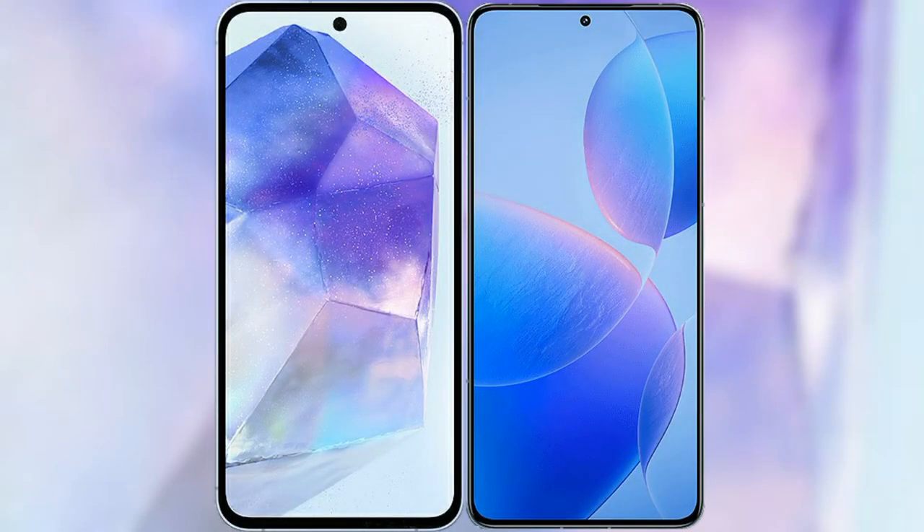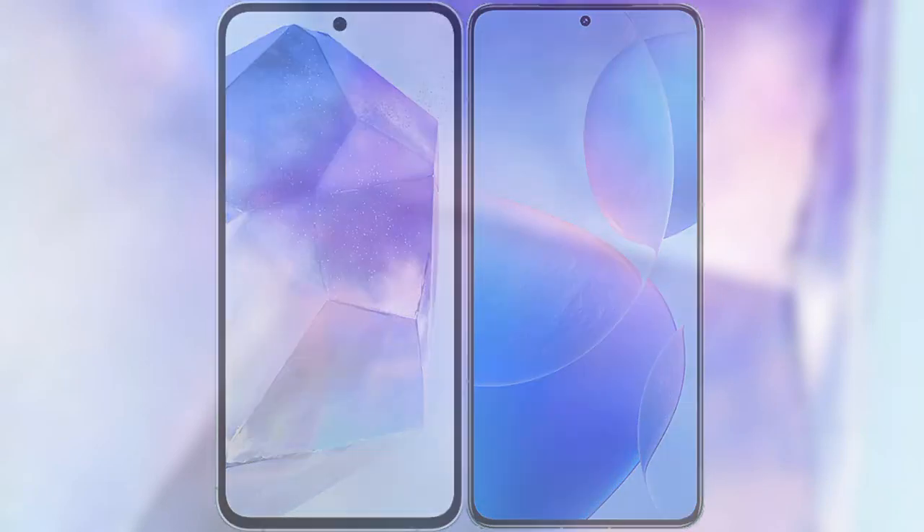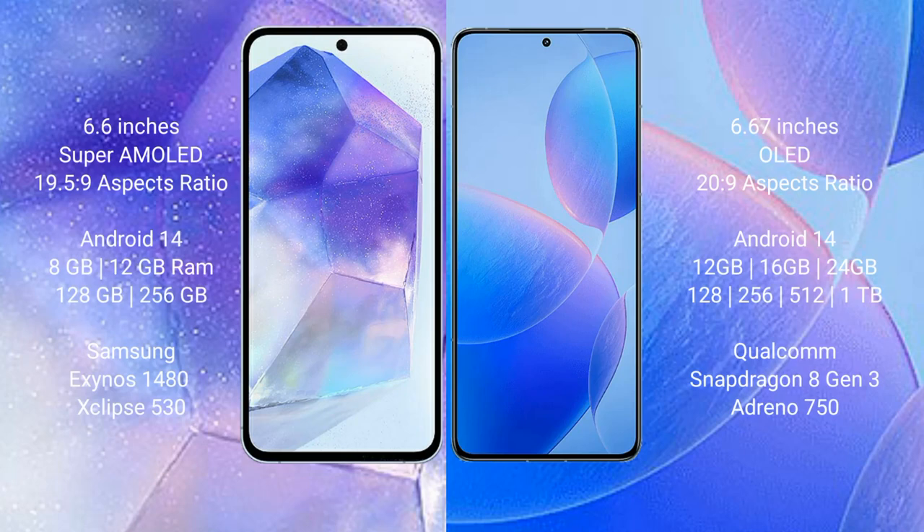I will compare the new Samsung Galaxy A55 with Redmi K70 Pro. Samsung Galaxy A55 comes with a 6.6 inches Super AMOLED display with an aspect ratio of 19.5:9. Redmi K70 Pro comes with a 6.67 inches OLED display with an aspect ratio of 20:9. Both Samsung Galaxy A55 and Redmi K70 Pro run on the Android 14 operating system.